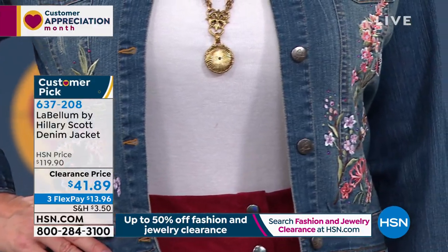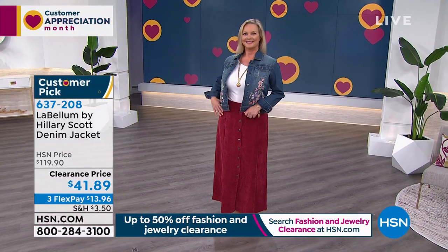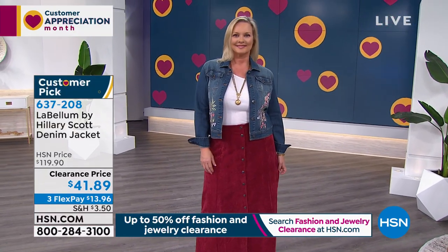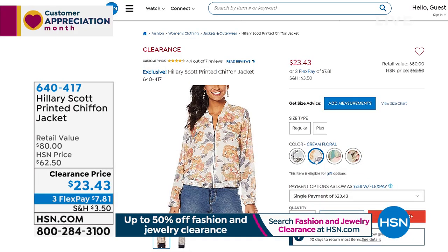The one on Laura is the dark wash, the one I just put on is the white. Again, it's 21.5 inches in the length — a little bit longer than a crop jacket. I love where it hits. It's a customer pick, so please go online and read the reviews. I love that you can get a denim jacket for under $42. Item number 637208, extra small through 3X.